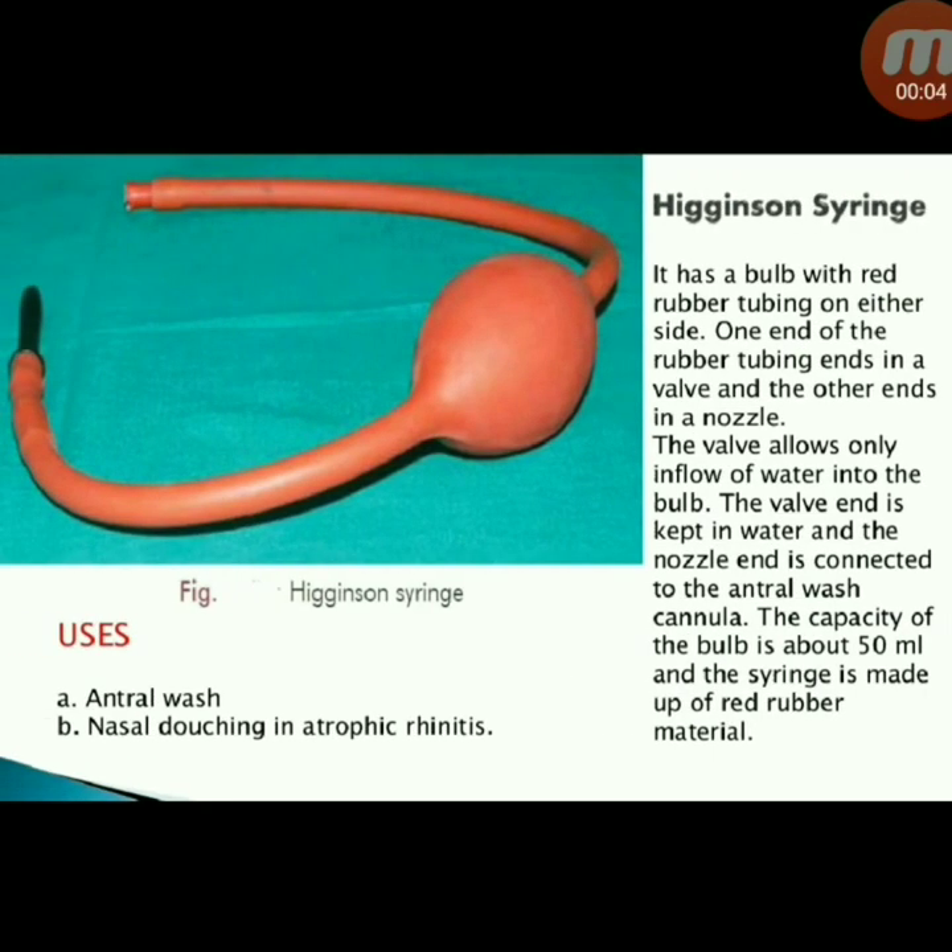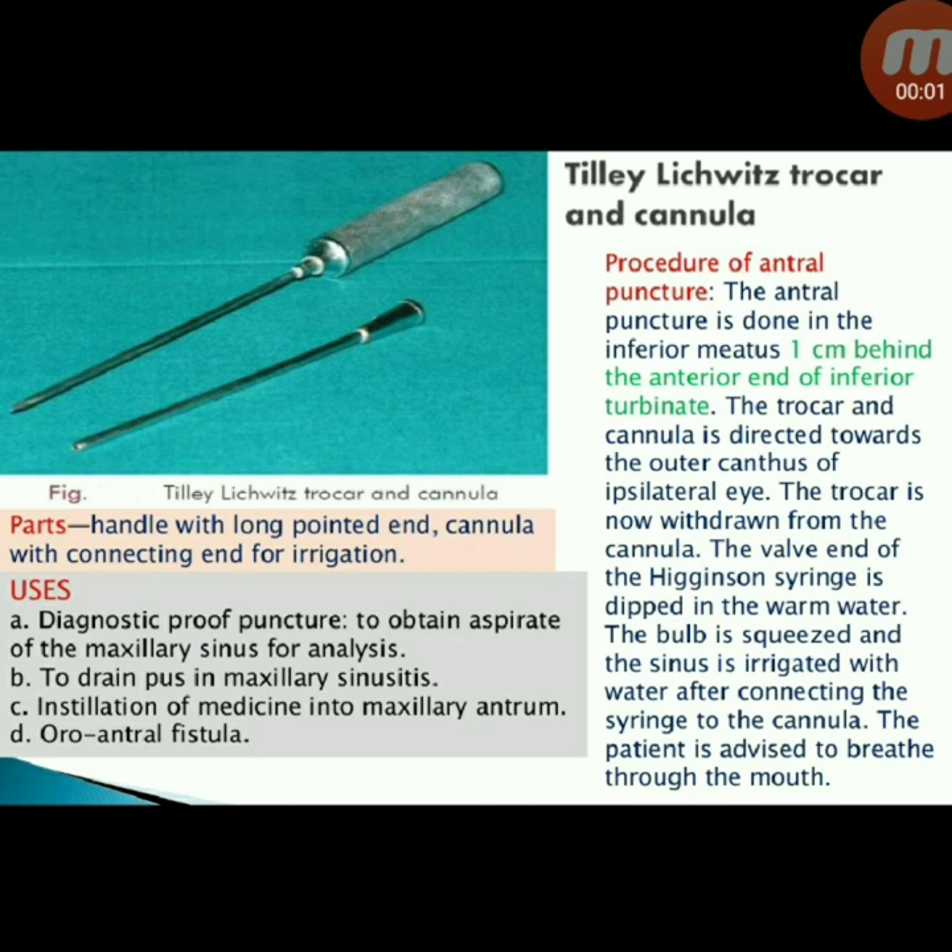Next instrument: Higginson syringe. It has a bulb with red rubber tubing on either side. One end has a valve and the other ends in a nozzle. The valve allows only inflow of water into the bulb; the valve end is kept in water and the nozzle end is connected to the antral wash cannula. The capacity of the bulb is about 50 mL, made of red rubber material. Uses: antral wash, nasal douching, and atrophic rhinitis.